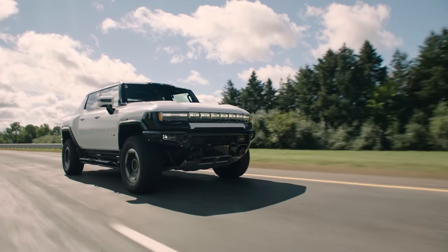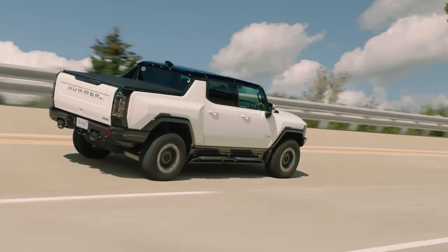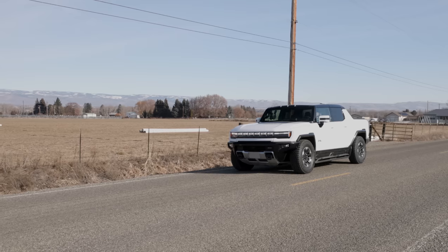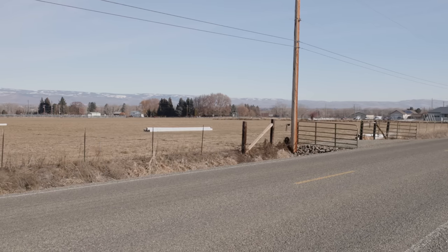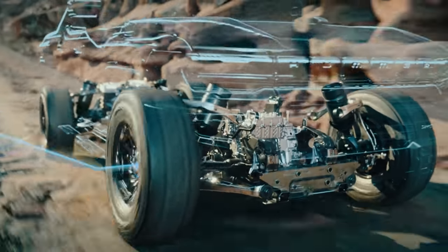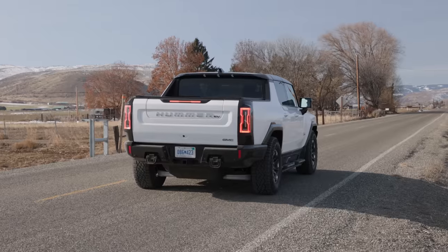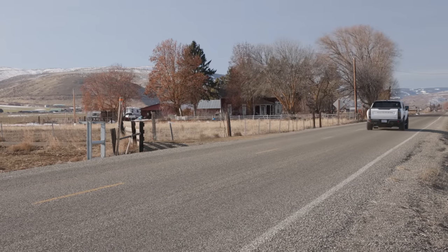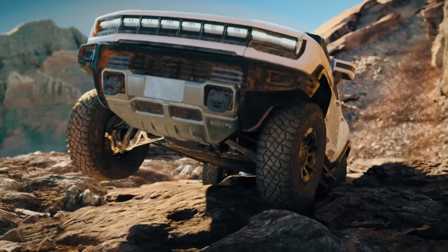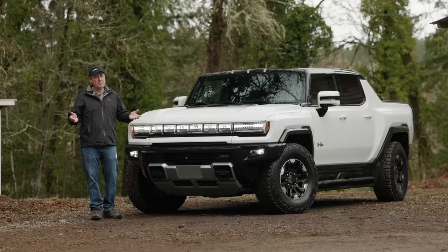With the Hummer EV, the truck was designed around the powertrain — and what a powertrain it is. Three electric motors provide up to 1,000 combined horsepower and up to 11,500 pounds of wheel torque. That is what GMC says. One motor is placed in the front, the other two in the back. This produces mind-bending performance: zero to 60 in three seconds, and the ability to push 100% of motor torque to a single wheel. Towing capacity is 7,500 pounds.